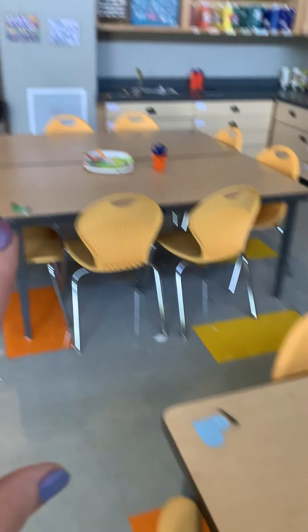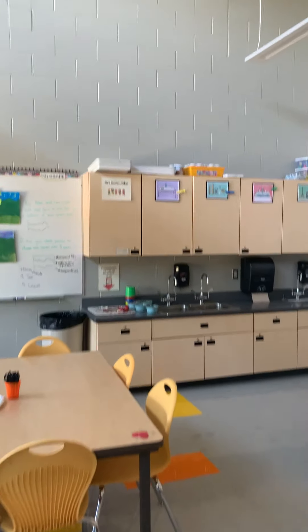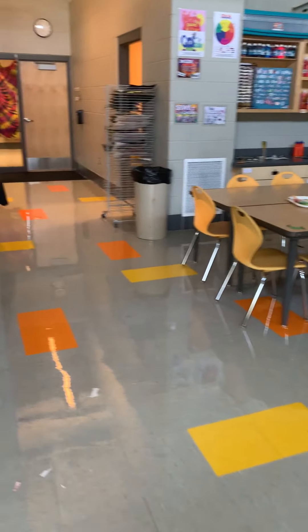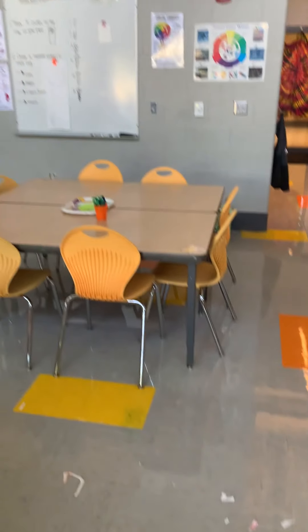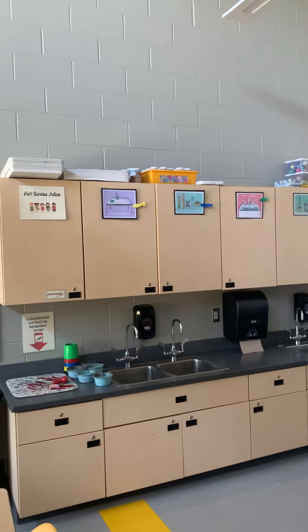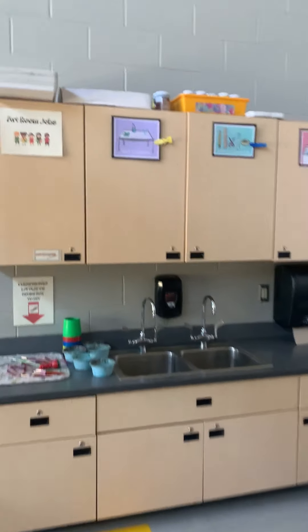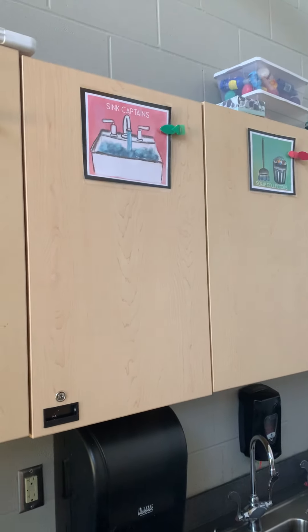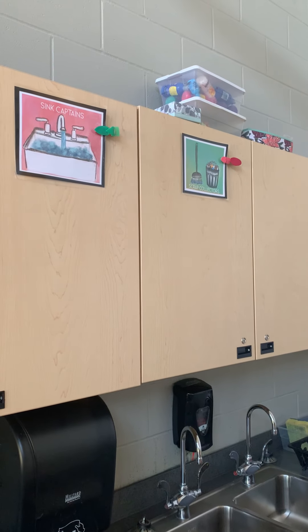Each of my tables is color coded — I have the blue, the green, the yellow, and the red. Those colors go with our art room jobs. The red table's job today is scrap collectors — they get my little mini dust pans and brooms, which a lot of my younger grades really love, and sweep up any scraps on the floor. We have four jobs and those change, so even if you are the table scrubber this week, next week your clip moves and you'd be the art supply managers. We also have the sink captains and the scrap collectors.